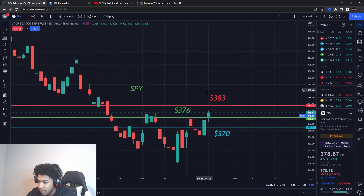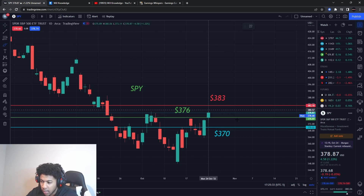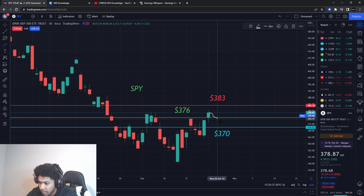Let's get into it. SPY — very important levels you need to be watching. The main level is the resistance level at 383. Wherever SPY is right now, it could pull down to the support level I'm going to give you, but the key question is what does it do at this resistance level.